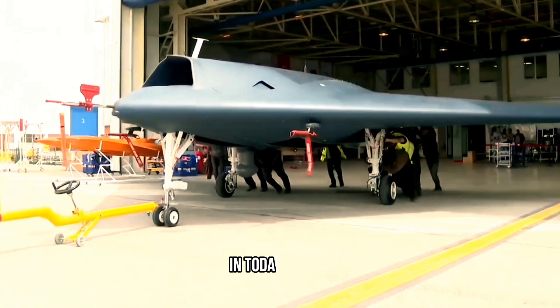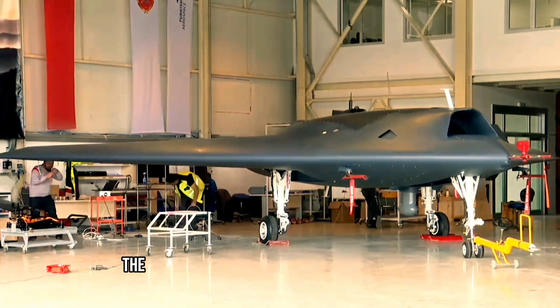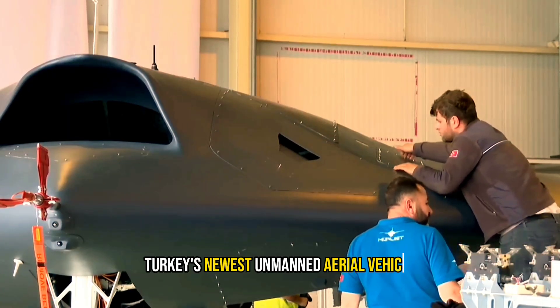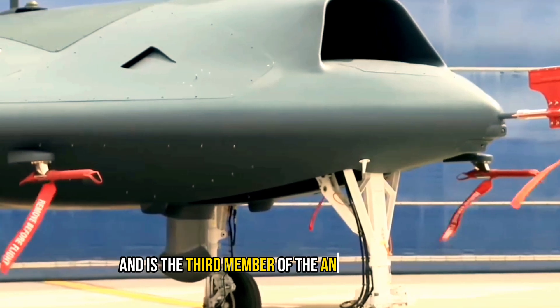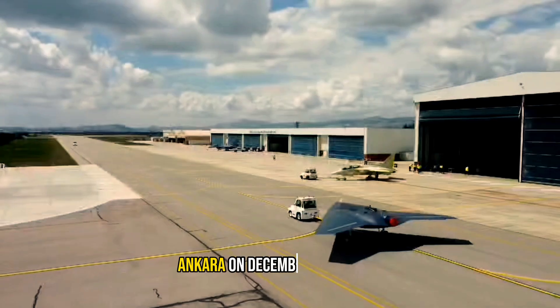Welcome to our channel. In today's video we will discuss about the newest Turkish stealth unmanned aerial vehicle, the Anka 3, and its specialties and specifications. Turkey's newest unmanned aerial vehicle, the Anka 3, is a stealth combat drone developed by Turkish Aerospace Industries and is the third member of the Anka drone family. The drone's maiden flight took place in Ankara on December 28, 2023.